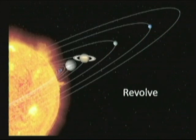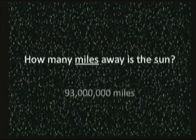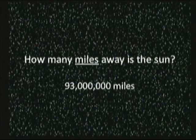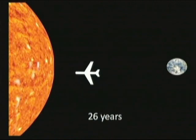All the planets in our solar system revolve around our star. Have you ever thought about how many miles away the sun is from planet Earth? If you said 93 million miles, you're exactly right. If we were to try to travel to the star with an airplane from the Earth to the sun, it would actually take us over 26 years.